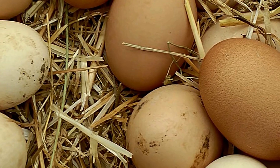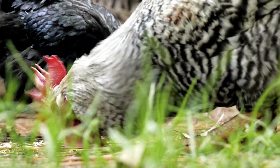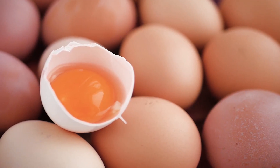All chickens shed salmonella. It's a natural process. Salmonella can be present on the shell of an egg, or passed from an infected chicken into the yolk while the egg is forming inside.